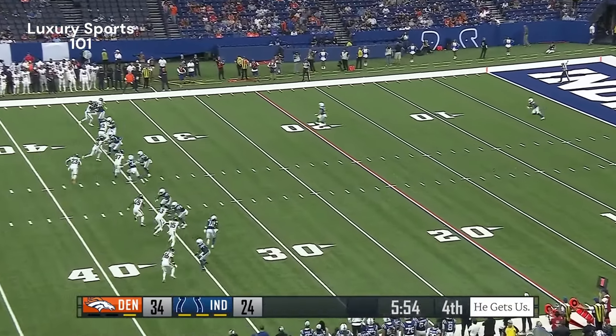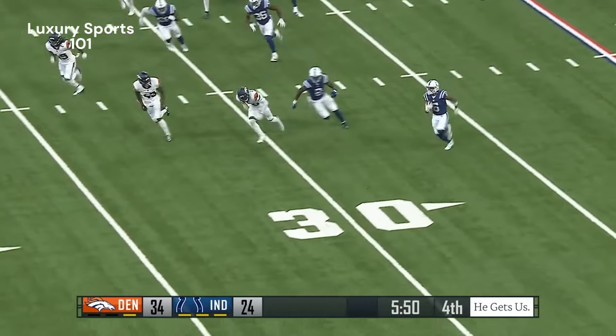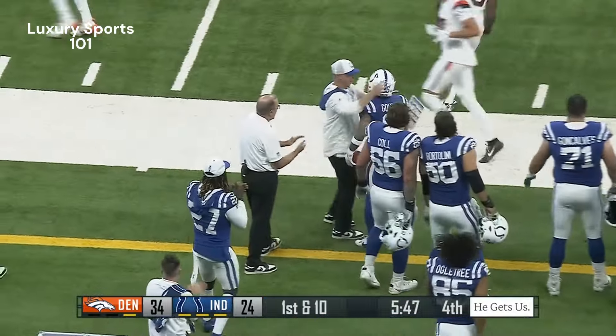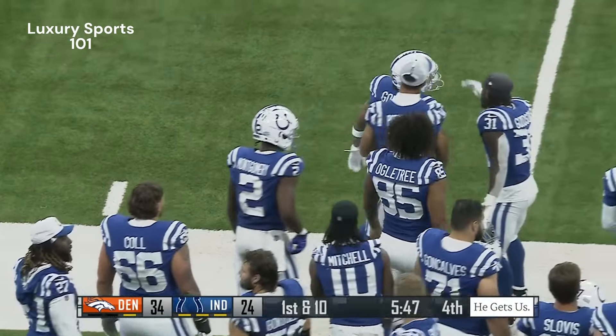End zone from the goal line at Gould — gets a seal block from Cleveland, bounces it outside. Lutz steers it towards midfield, by far the best return for either side today.